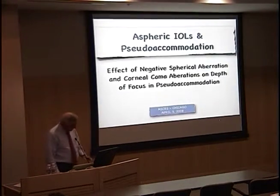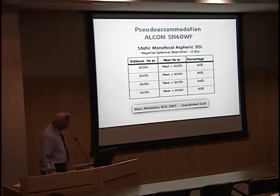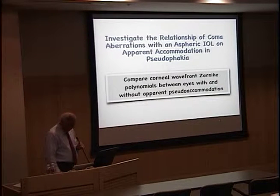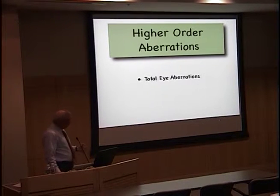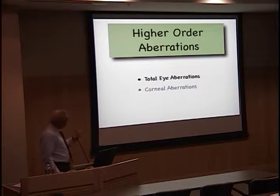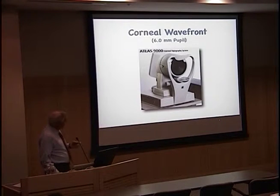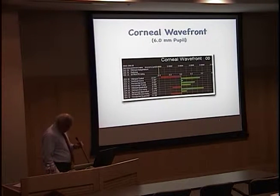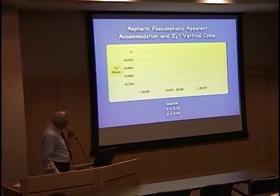Let's talk about interactions of corneal higher-order aberrations in aspheric IOLs. The first talk we gave was at ASCRS in 2008, and we found a high percentage of patients with incredible functional near vision with a monofocal lens. Based on the Oshika article, we wanted to look at the wavefronts of the Zernike polynomials and compare them in eyes that accommodated versus eyes that didn't accommodate with monofocal lenses. We looked at corneal aberrations — not total eye aberrations — using the topographer, specifically the Humphrey topographer printout as our gold standard.